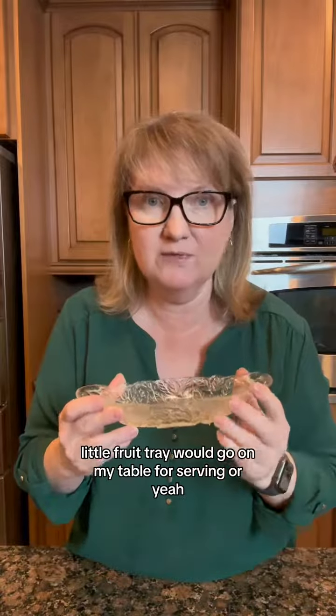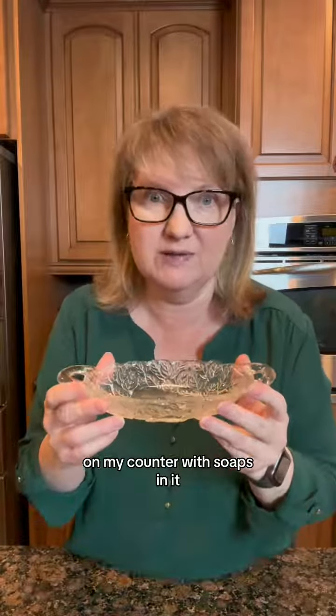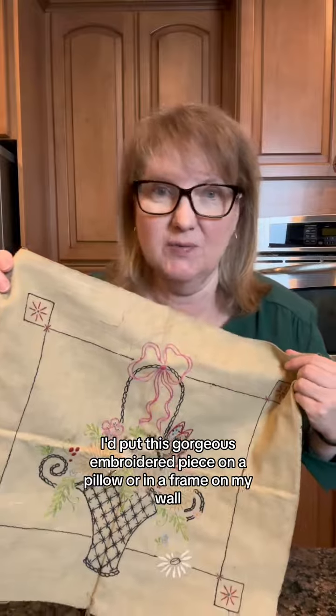A little fruit tray would go on my table for serving, or on my counter with soaps in it. I'd put this gorgeous embroidered piece on a pillow or in a frame on the wall.